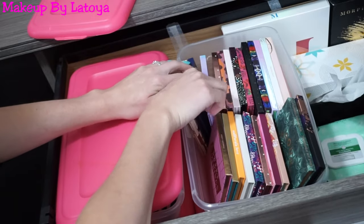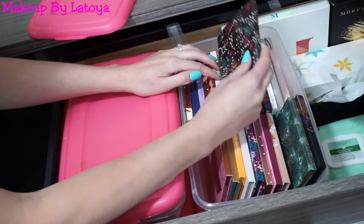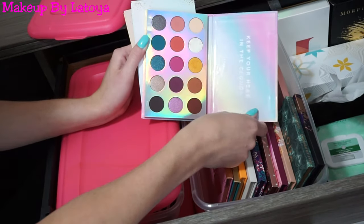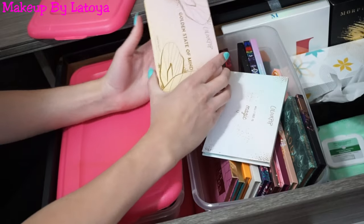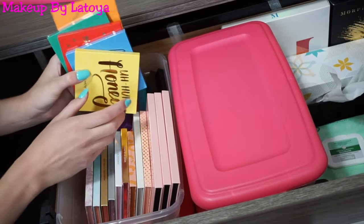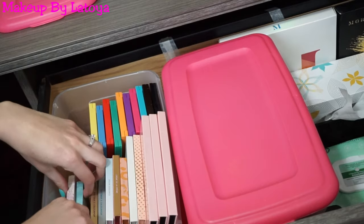I also have the limited edition My Little Pony ColourPop palette, the ColourPop Good Sport, Give It To Me Straight, the Salvaje palette, the She palette, the ColourPop Disney Princess and Villains palettes, the Chasing Rainbows palette — I love those colors — and two that I don't think are around anymore: All I See Is Magic and Golden State of Mind. In the next tote it's also ColourPop — all their colorful eyeshadow palettes.